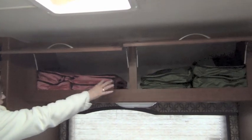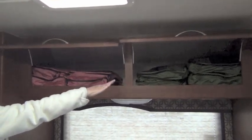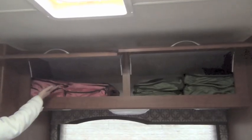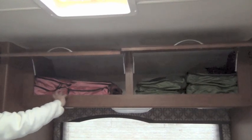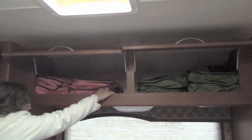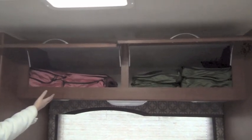We took everything out of the shelf and put them in these cubes. As you can see, he has four and I have four. We have plenty of space to add maybe four more cubes on each side or something in the middle. These cubes give you a lot more space and a lot more organization.